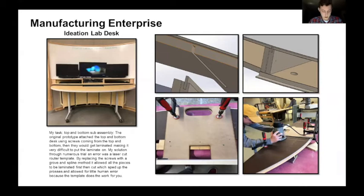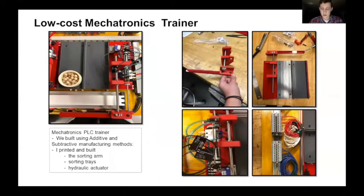For the manufacturing enterprise class, I was challenged with creating a better method for attaching the top and bottom sub-assembly. The previous method screwed from the top and bottom, which slowed down and hindered the lamination process and made it difficult to work with. My solution was to create a laser-cut router template that uses a groove and spline method — you put the router down, put the template down, route out a groove, insert the spline, glue it up, and the product is ready.